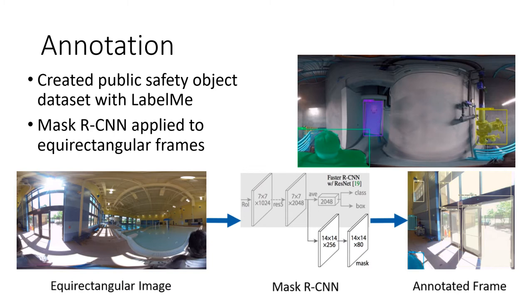To annotate public safety objects, we first needed to create a public safety object dataset. We looked through the videos we took during scanning and found good quality images of our priority objects. We then used the LabelMe tool to manually draw polygons around each object in the images. We then trained Mask RCNN on this dataset to detect our objects, and applied it to the equirectangular video frames to generate object annotations for data fusion.